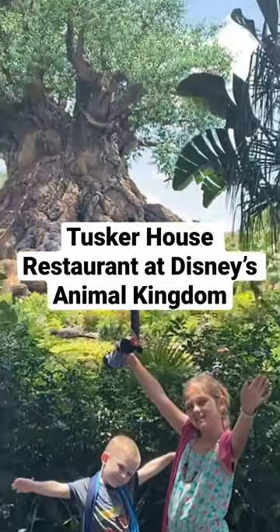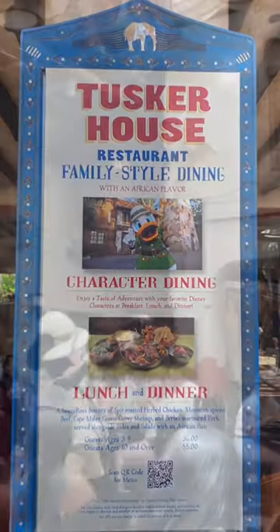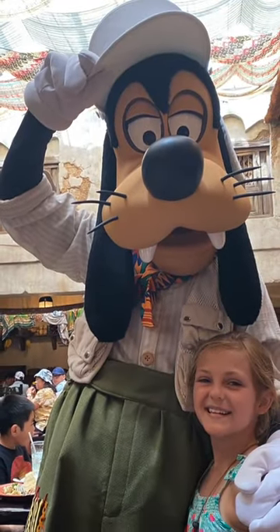Hey friends, today we're sharing a dining review of Tusker House Restaurant located in Disney's Animal Kingdom at Walt Disney World. Tusker House is a character dining location that is open for breakfast, lunch and dinner, and they recently returned to full buffet style dining.